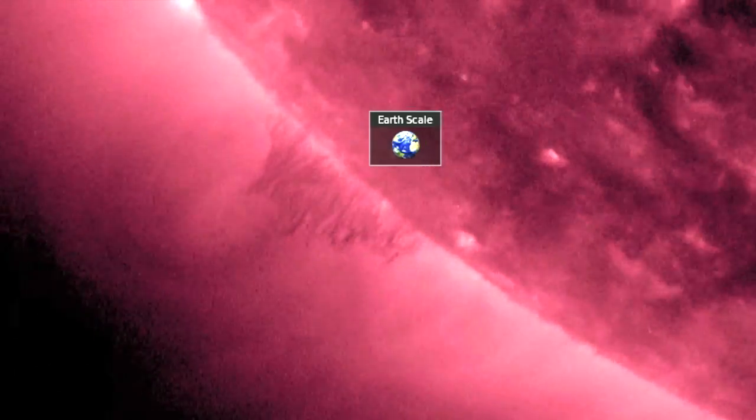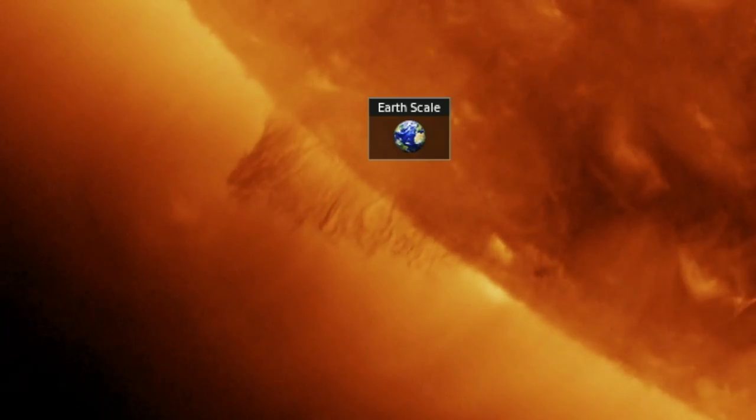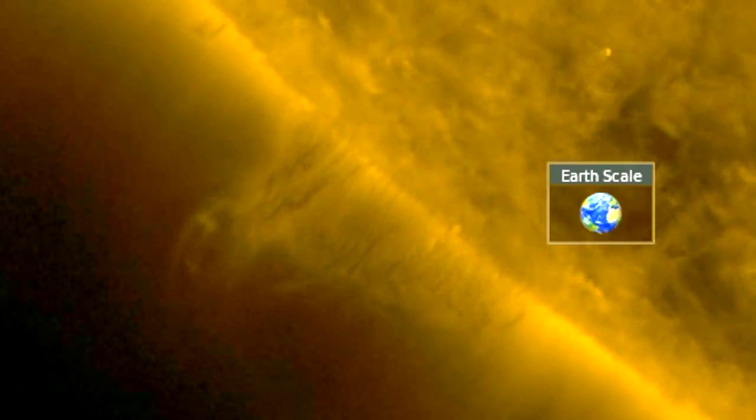We're starting with more than a dozen solar tornadoes the size of Earth or larger, lined up and coming over the southeastern limb. They form a sizable filament that we'll be watching closely as it turns.